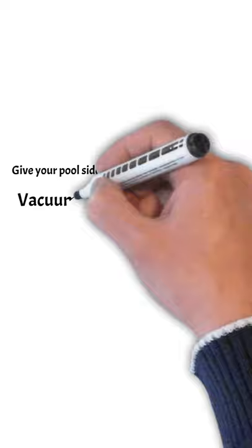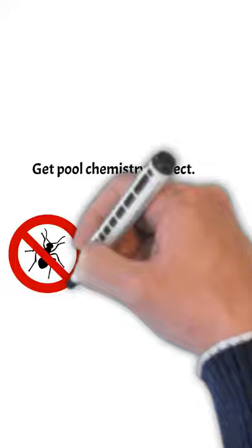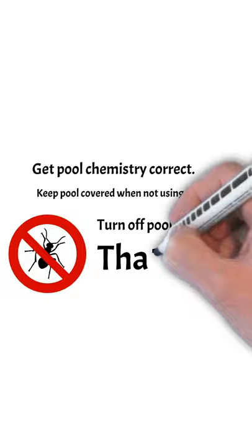Skim your pool daily to keep it clean. Give your pool sides a brushing every one or two months. Vacuum your pool, and have a program for regular chlorination and shock your pool when you need to. You also want to get pool chemistry correct, keep your pool covered when you're not using it, and turn off the pool lights.